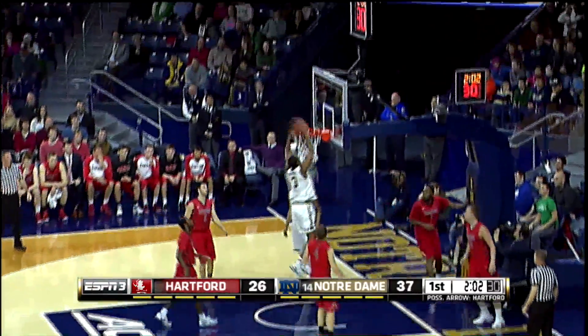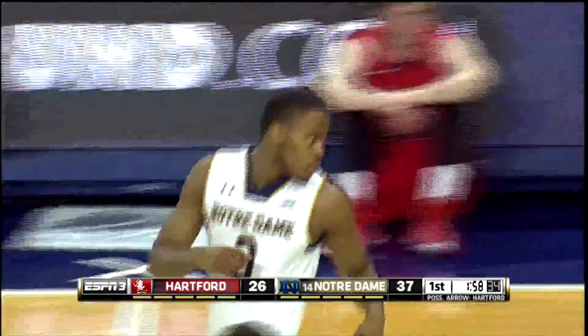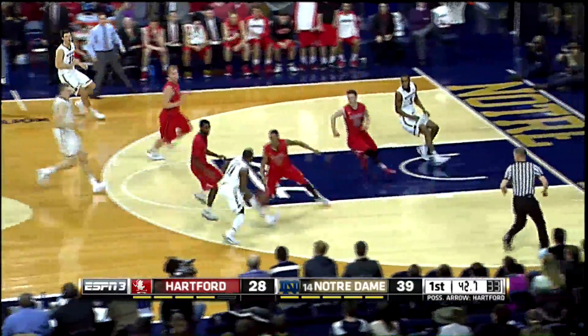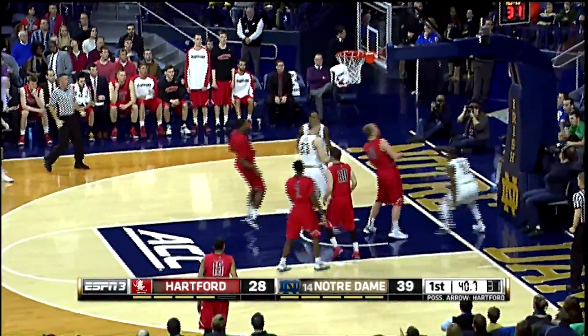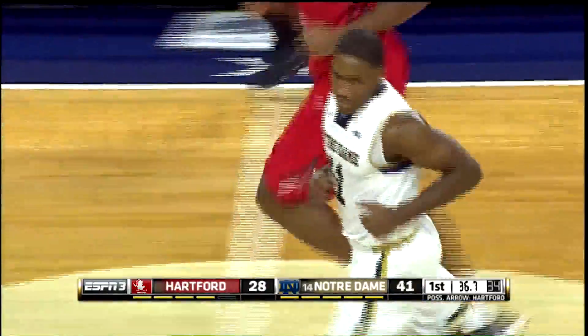Off the rim, Irish with the rebound. Grant looked down low to August, the ball deflects right to Beecham and from the right block he skies through the air and jams it home! Here's Jackson taking the ball, dribbling it down the floor, right side of the lane, and he takes it to the bucket and jams it home with a man in his face.